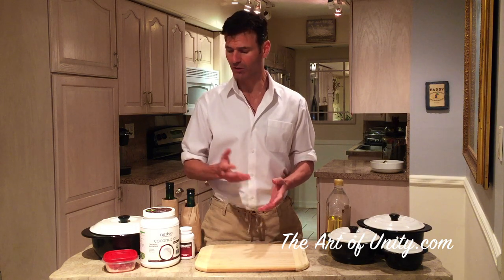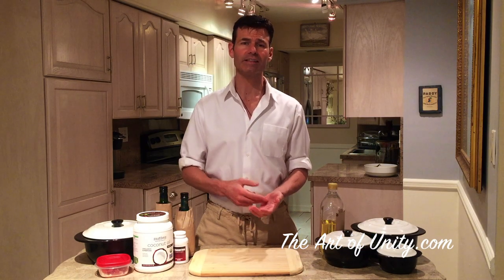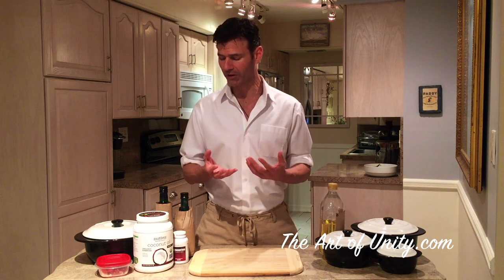Another oil I really like is coconut oil. This is good for so many different things — I use it for my hair, skin, oil pulling, putting on food, cooking, and so many other things. People are learning the many different benefits of coconut oil and why I highly recommend it.